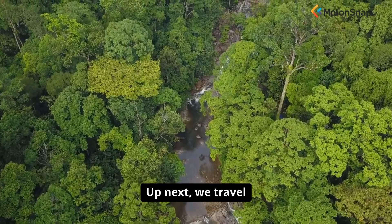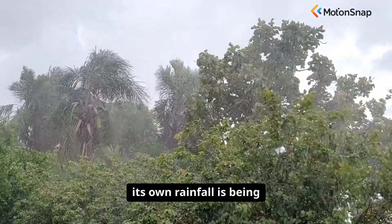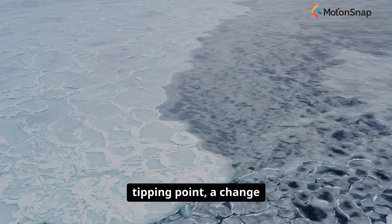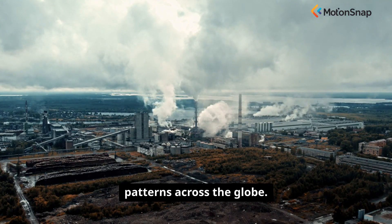Up next, we travel to the Amazon. The rainforest that creates its own rainfall is being pushed towards a catastrophic tipping point — a change that could release a massive carbon bomb and alter weather patterns across the globe.